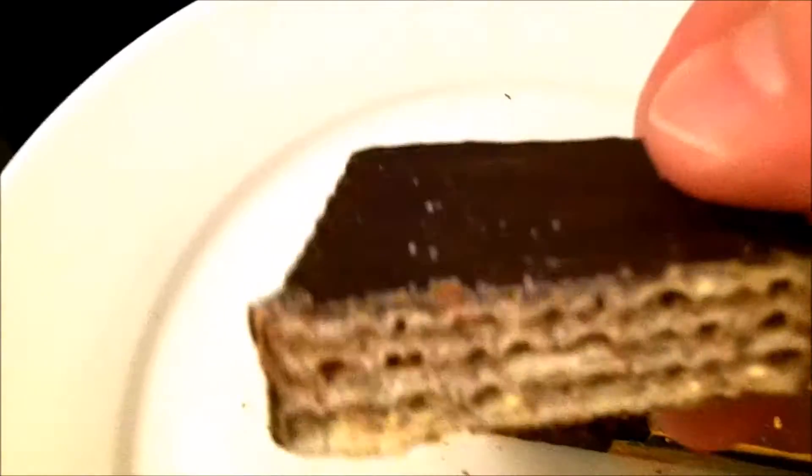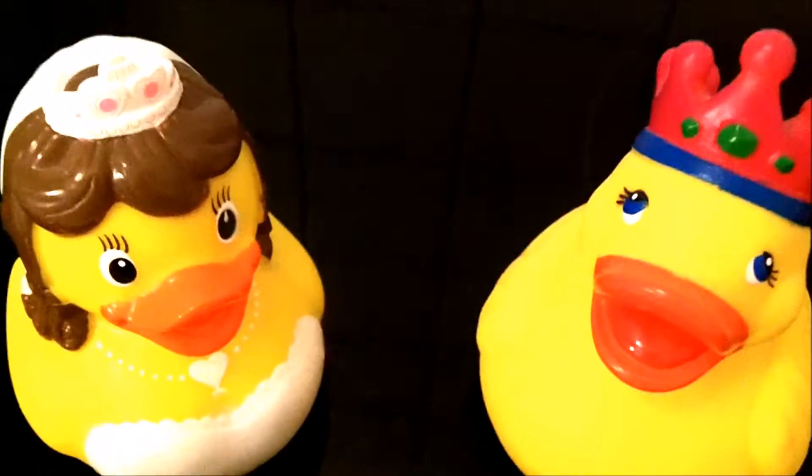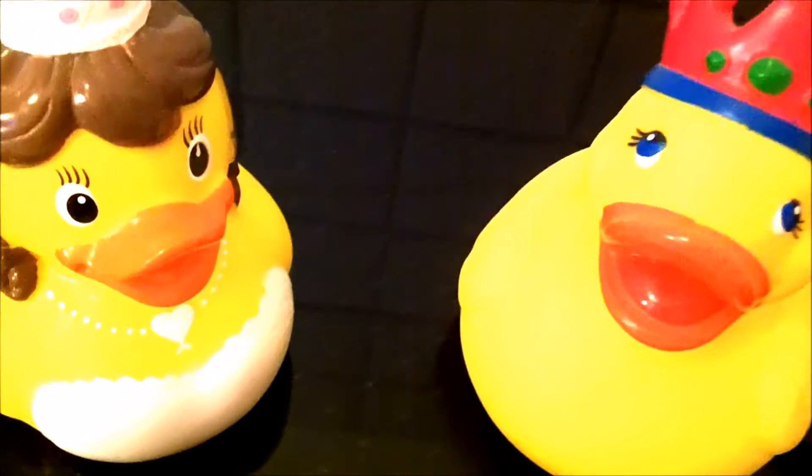I'm loving it. And the regular Prince Polo is also very good. I love the Hazelnut a little bit more. Mmmmm, mmmmm! Bye!